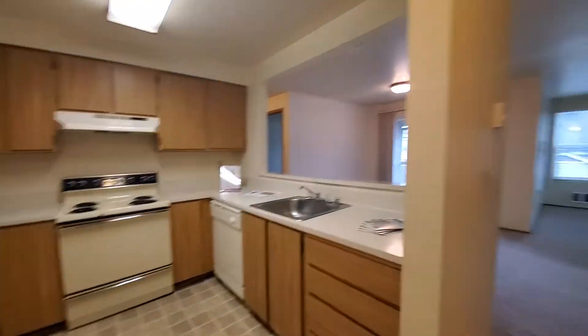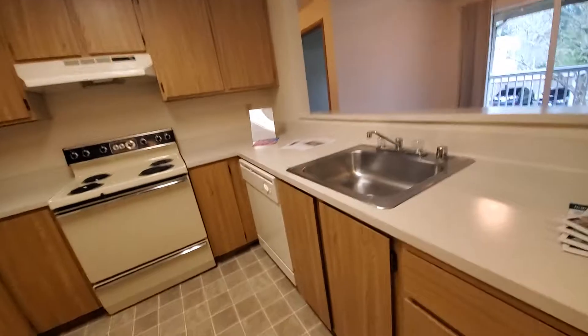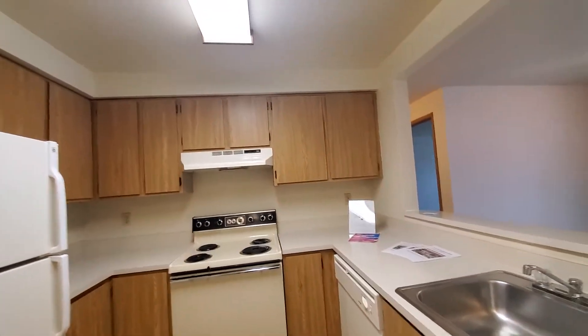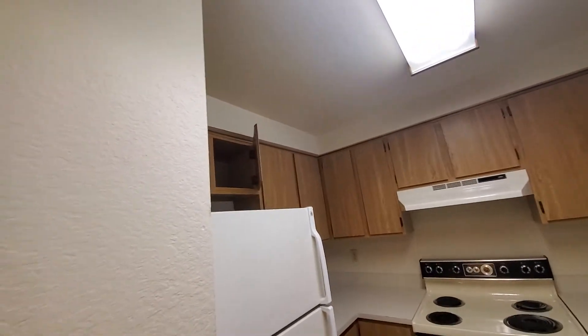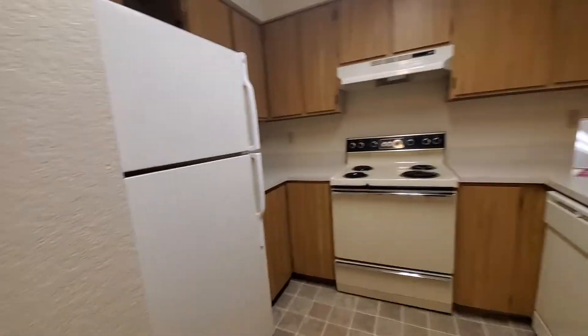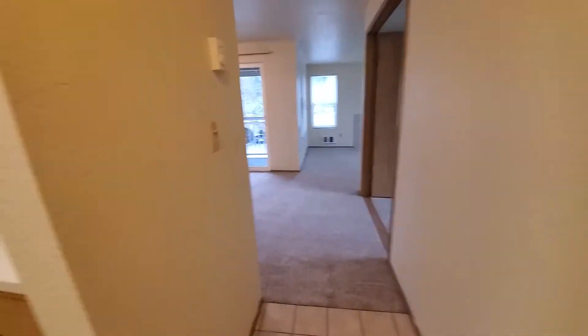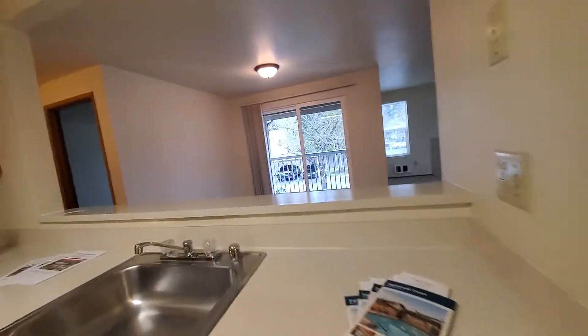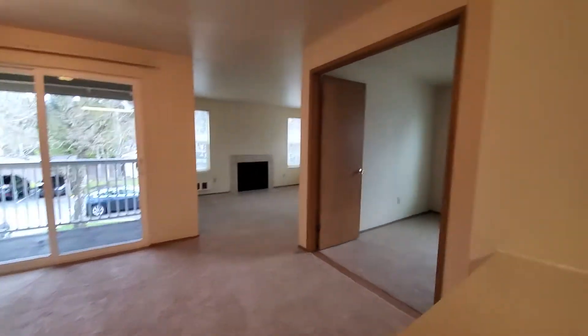So here's the front door. You walk in, you have a nice little closet, kitchen, breakfast bar. The kitchen is fully equipped with lots of counter space, lots of cabinets, and a nice little breakfast bar that overlooks the dining area.